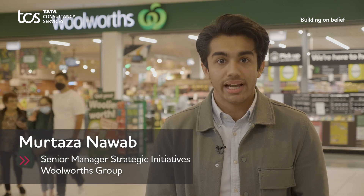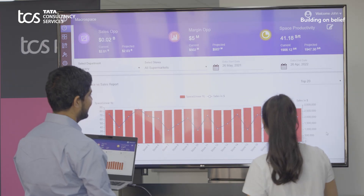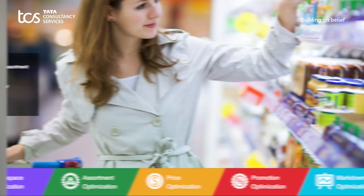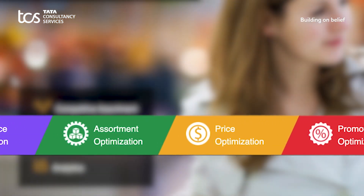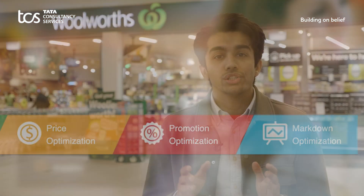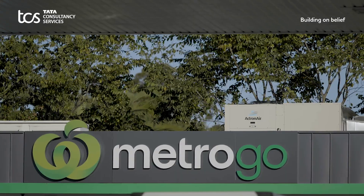With macrospace planning being a manual process, there was a clear need for us to be more agile. That's where our partnership with TCS and the use of their Optumera software suite comes into play. The reason the Woolworths Group decided to go with Optumera was the ability to easily scale up our capability and space optimisation across our multiple brands in all our local geographies, including New Zealand.